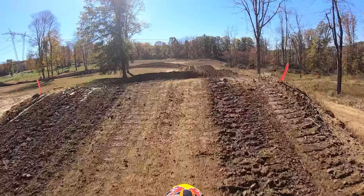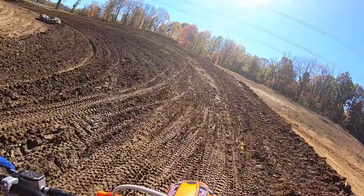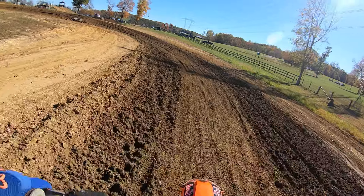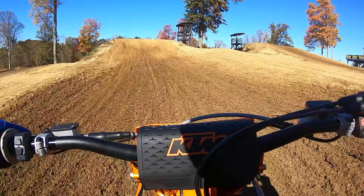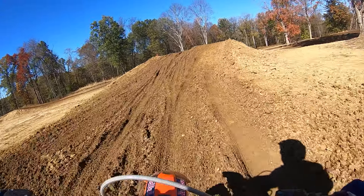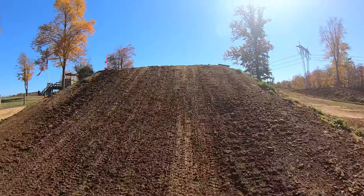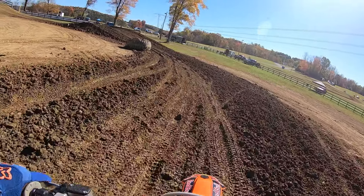A fun table jump. This corner has been a little tricky going in — early in the sessions it's a little soft. The KTM just builds power so smooth, easy to control, easy to find traction. And we've got the big foot jump. Soft. Find a rut.